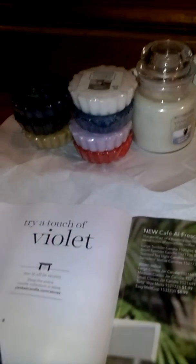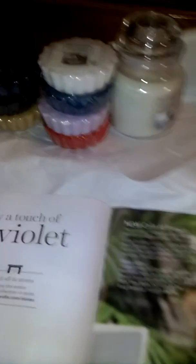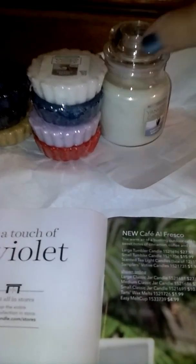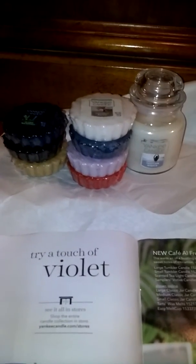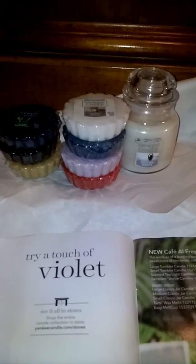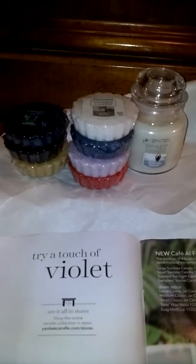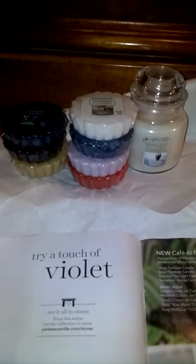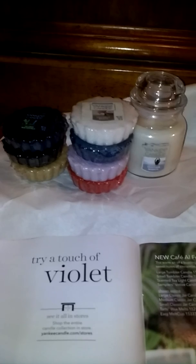I just wanted to share — if y'all want to go to y'all's local Bath and Body Works, they do have a sale and clearance going on. See what you can find, and mine does have some of the new scents so I lucked out. I've got to work tonight and it's like after three o'clock, so I need to get to bed. But I hope y'all are having a great day — please comment, like, and subscribe and I will see y'all next time. Bye!